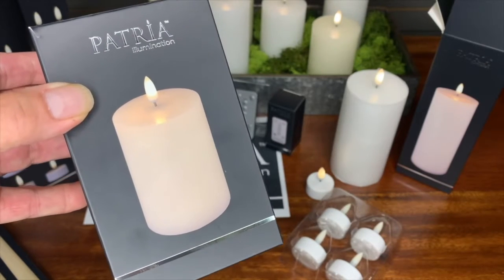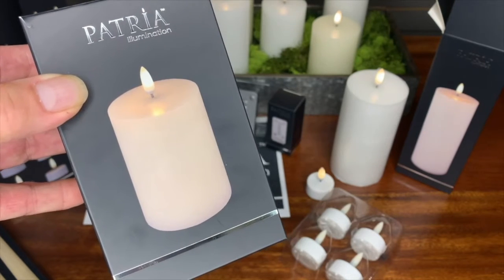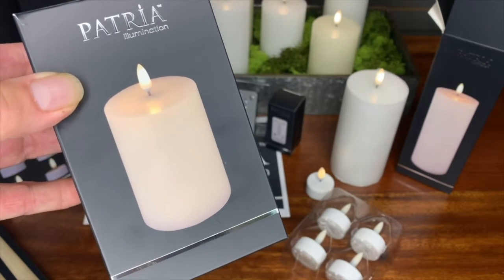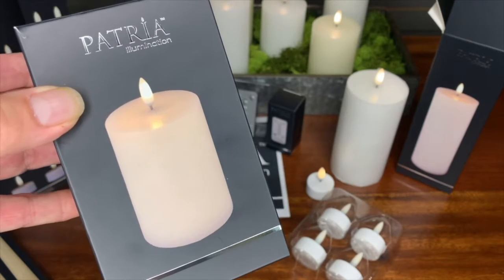It has been said that presentation is 50% of it, and in our visual world, the presentation can always be greater. That's why we created this luxurious box for our luxurious Patria candle.